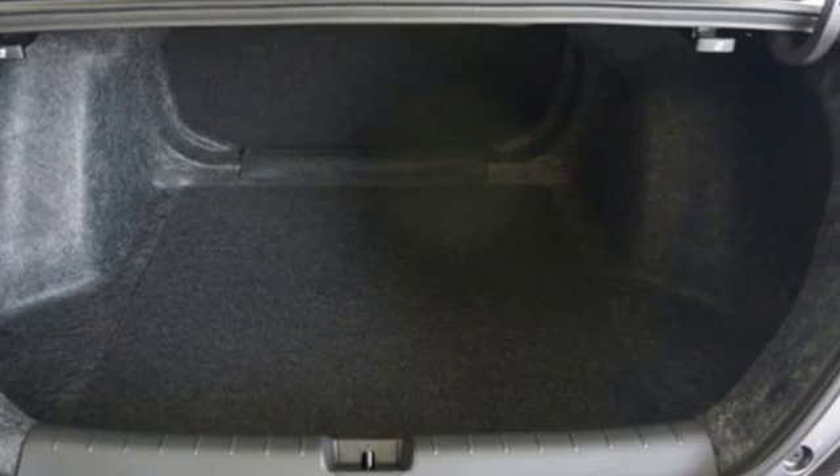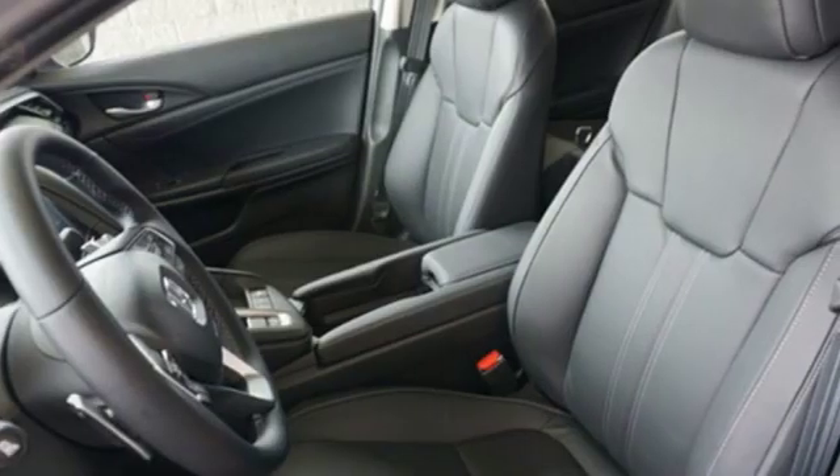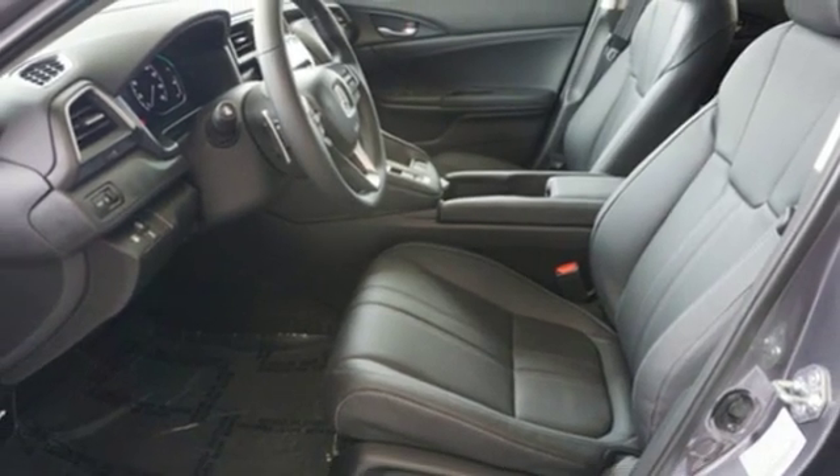It's well-equipped with the features you need: Bluetooth streaming audio, power heated mirrors, front heated leather bucket seats, auto-dimming rear view mirror, smart entry key, and dual zone climate control.